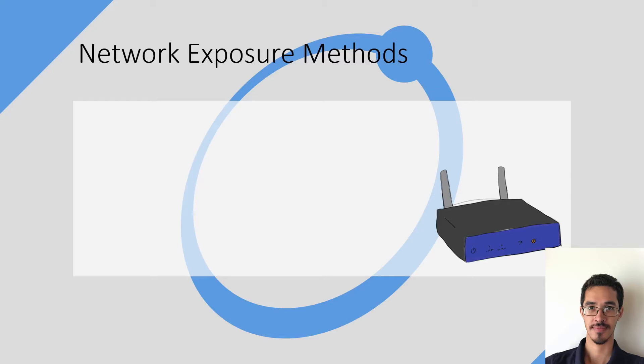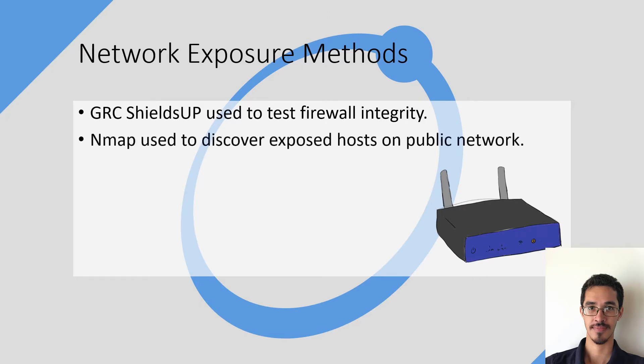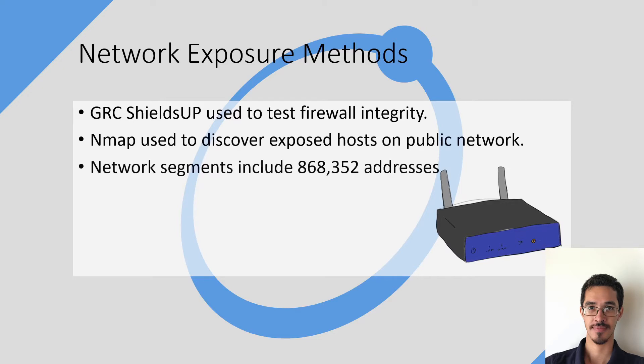Moving on to network exposure methods, I used GRC ShieldsUp to test firewall integrities while using NMAP in tandem to discover exposed hosts on public networks from a pool of 900,000 addresses.